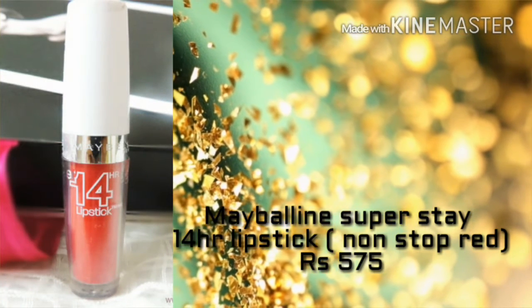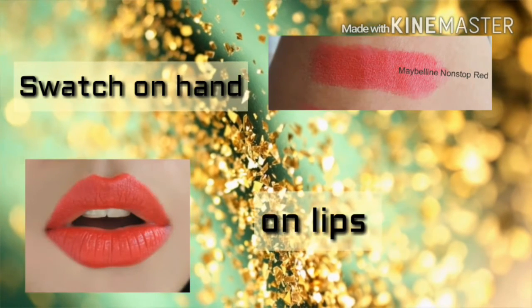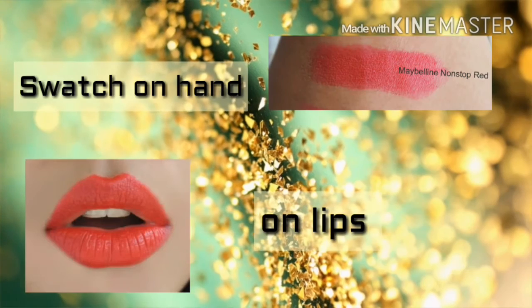We also have the Maybelline Super Stay 14 Hours lipstick in the shade Non-Stop Red for ₹575 only. It's again a summer red with a cool undertone, and I love the way it comes out.